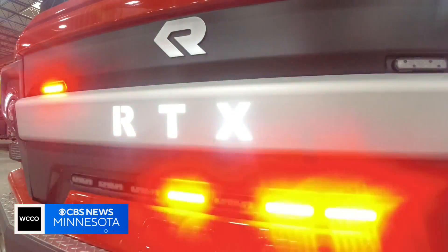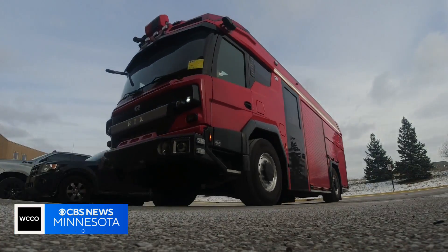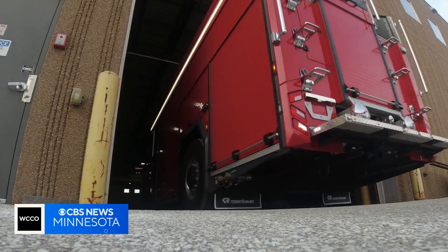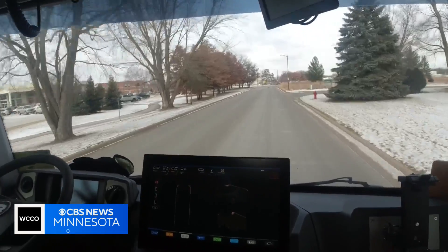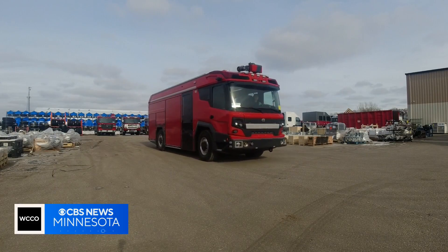This is the RTX in all of her glory. When we were coming up with our idea of what we wanted to have the future look like, this is kind of what we came up with. This electric-powered fire truck is already on the roads in Los Angeles and Vancouver. California and Canada will each get one more, and then it's Minnesota's turn. St. Paul hopefully will be the fifth.